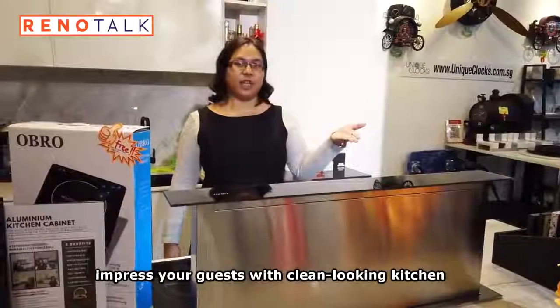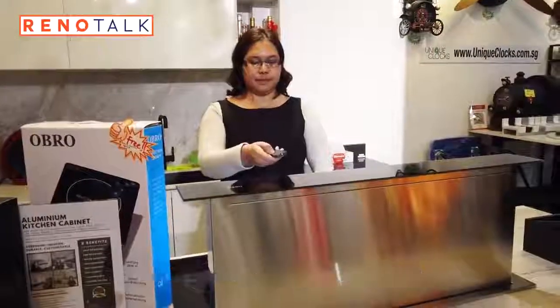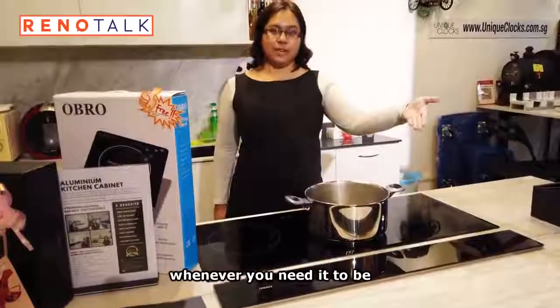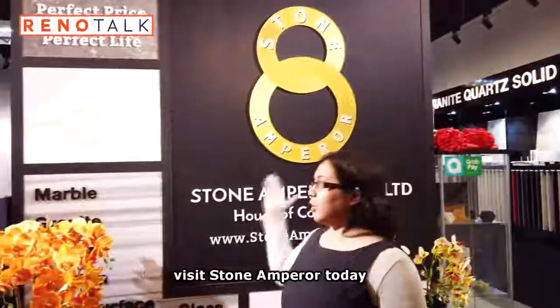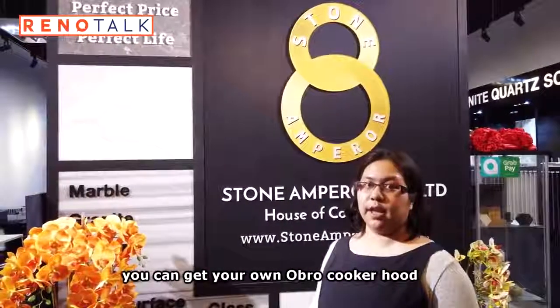One for guests with a clean-looking kitchen. The Obro cooker hood stays out of sight whenever you need it to be. No more cooker hoods sticking out of the wall, no more smoke and cooking grease. Visit Stone Emperor today to find out how you can get your own Obro cooker hood for your home.